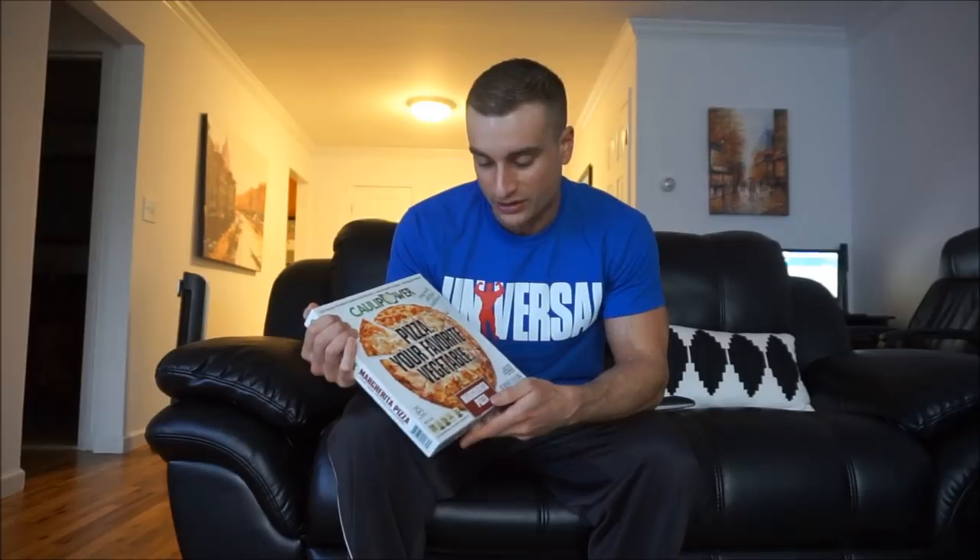Ha! Gets me every time — Kali Power. They actually have pizzas already made with the cauliflower crust, so I figured it's already made, might as well try it out. This one's a margherita flavor.